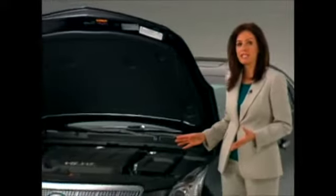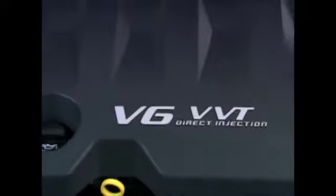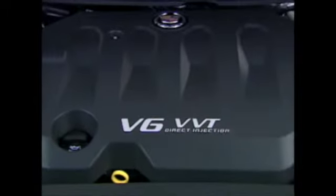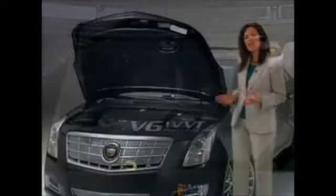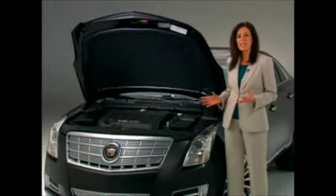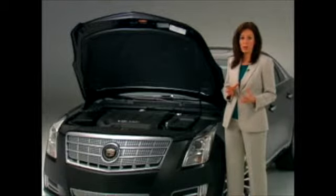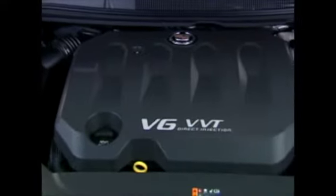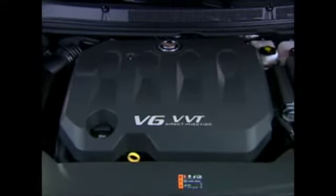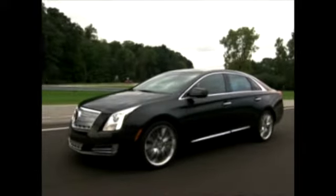The XTS is powered by a 3.6-liter V6 with variable valve timing that delivers an SAE-certified 304 horsepower and 264 foot-pounds of torque. The lightweight aluminum alloy V6 has an intake port design that enhances airflow to the combustion chambers. Large diameter intake valves in the heads and long duration intake camshafts help provide the engine's healthy horsepower that XTS drivers will appreciate.